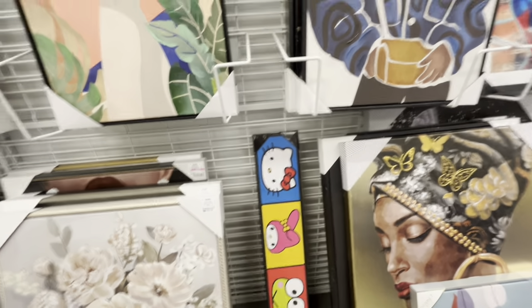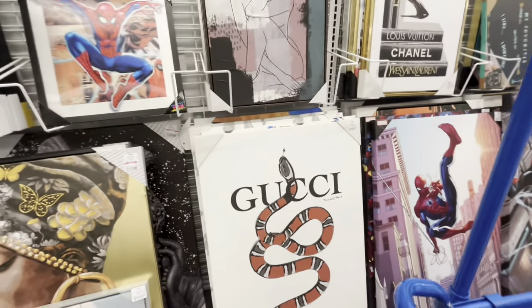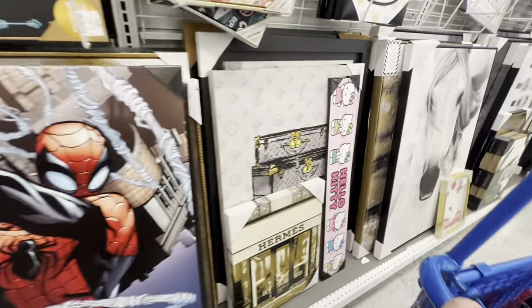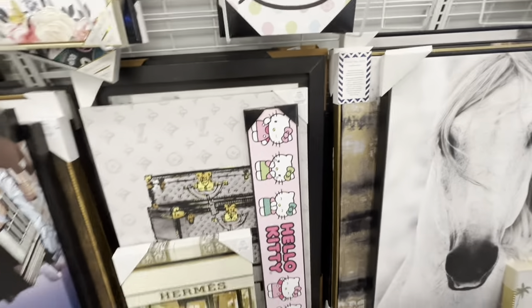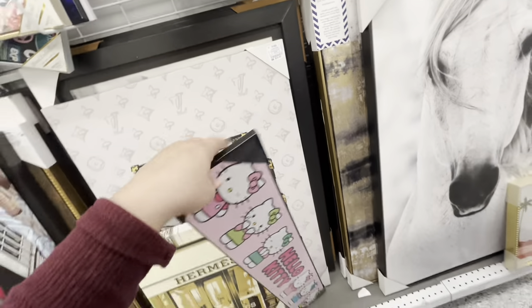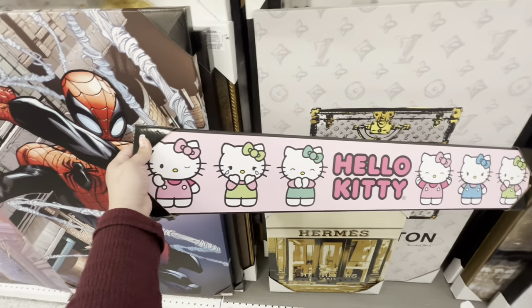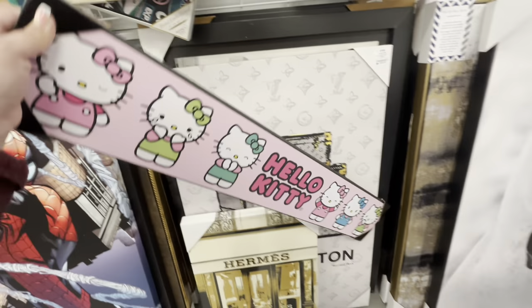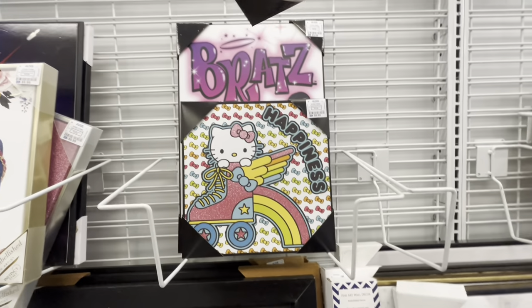Over here they also have a lot of name brand stuff — lots of Hermès-style prints if you like that. But I think this pink Hello Kitty one is very cute — $10. I like her crying there! Then they have this one for $6.99 and that one for $6.99 — so cute and very affordable. Bratz are back there for $10.